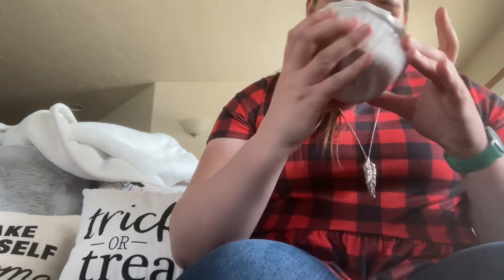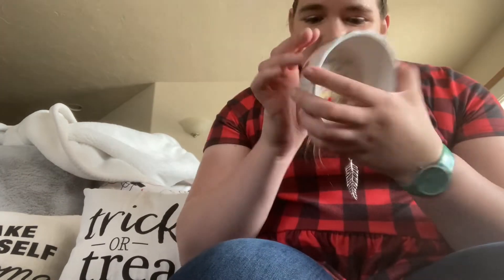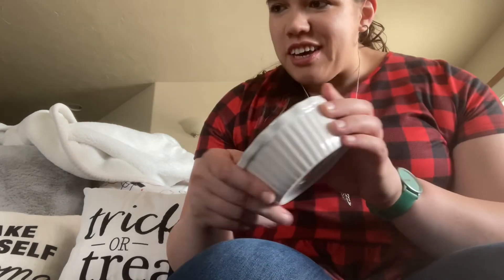And then the other one I got, which is just too cute, it says 'Farm Fresh Fall.' It's a little pie pan. Isn't that adorable? And this one is also microwave, dishwasher, and oven safe. I just think those are the most darling little pans.